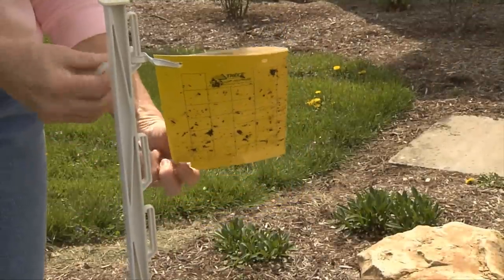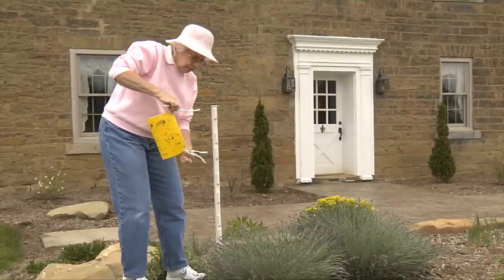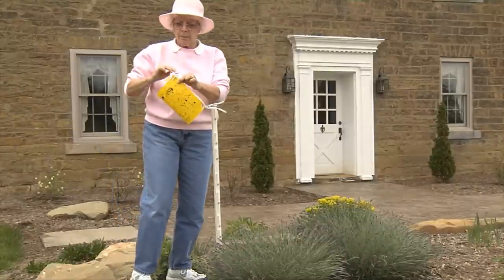On day seven, return to your garden and collect the card. Your sticky trap is likely to be covered with a lot of different insects, but only a few will be lady beetles.